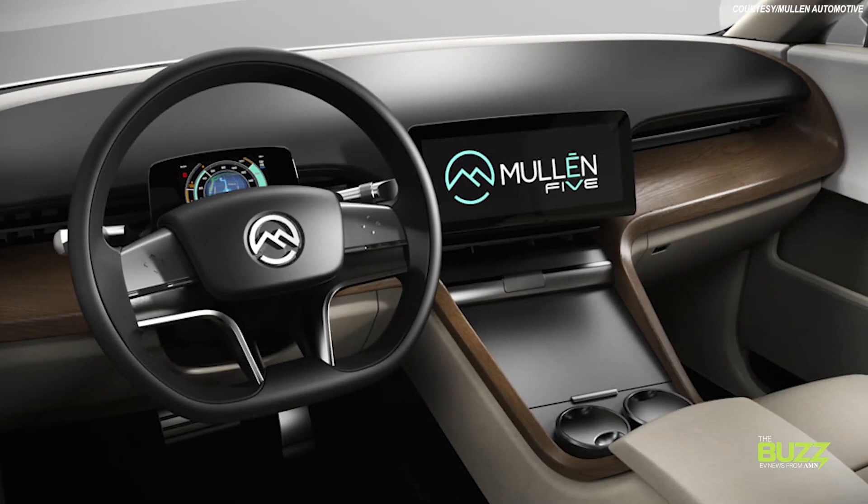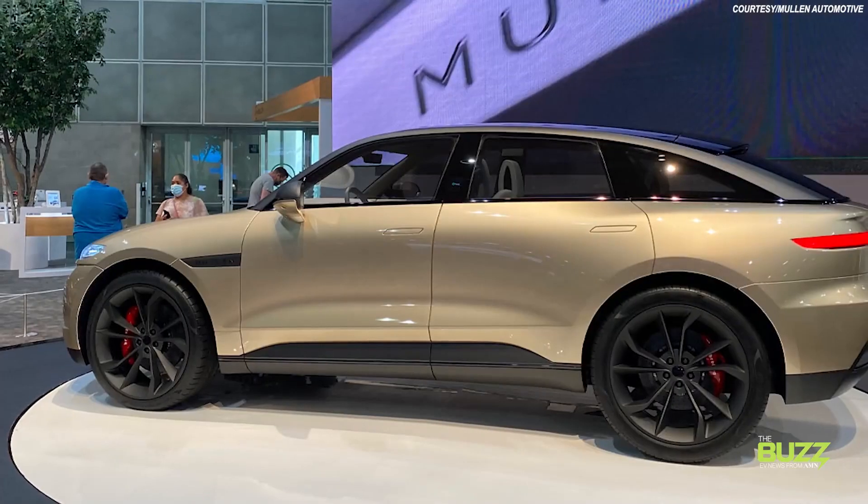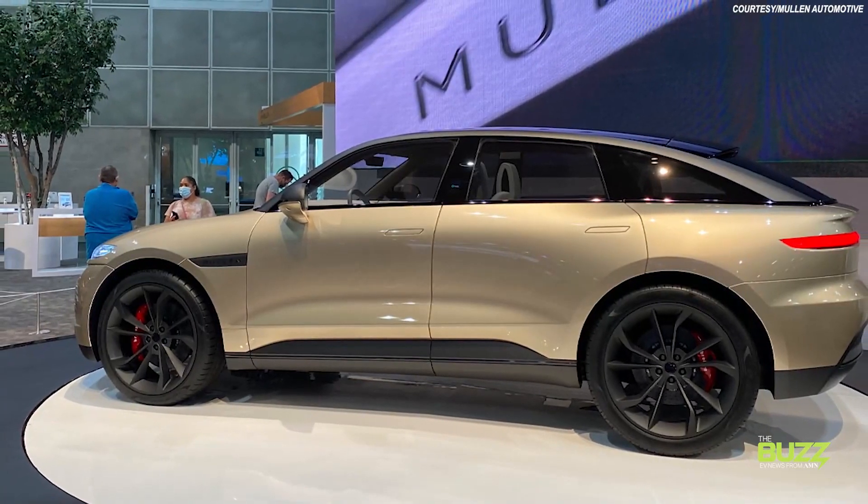So is the Mullen 5 worth a look? If the vehicle debuts with this variety of promised features, I'd say so. But we'll have to wait a couple of years to find out, so in the meantime, let us know if you're excited for this EV crossover, or if there are other EVs debuting down the line that you have your eye on. My name is David Sickles, and this is the EV Impact Show. See you next time.